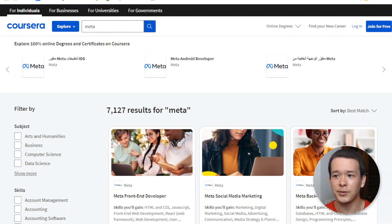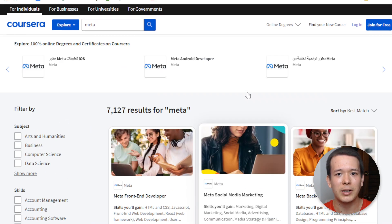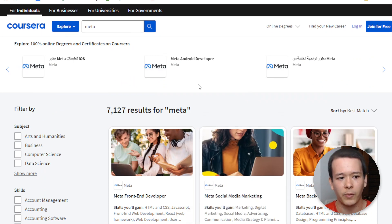Hey guys, Luis here. In today's video I want to do a review of Meta's Professional Certificate programs on Coursera, specifically when it comes to software developer programs.